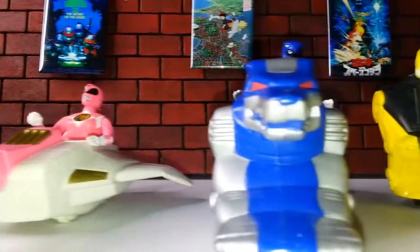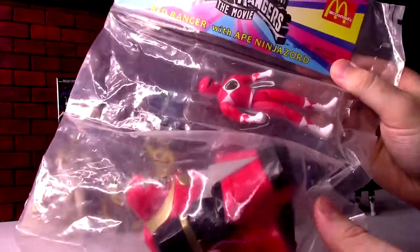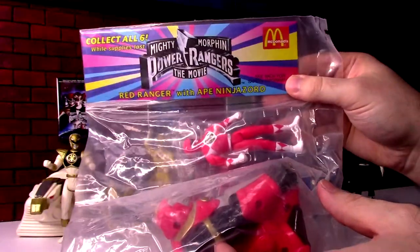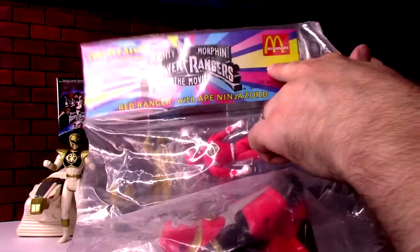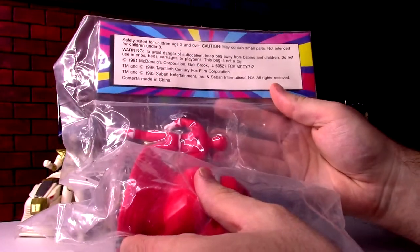You might notice somebody's missing — no Red Ranger. But we've got a brand new one we'll open up so we can check out the full line. Here's how they came: just kind of plastic bags with 'McDonald's — Collect all six.' We'll open this up after we look at the others.